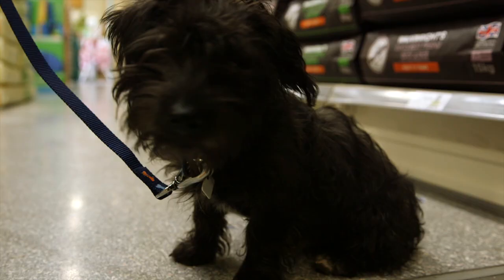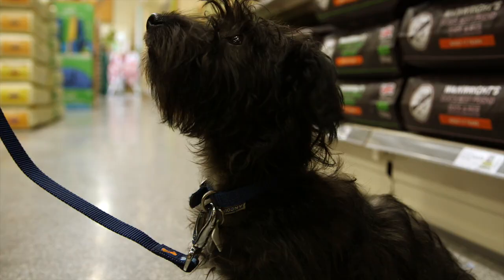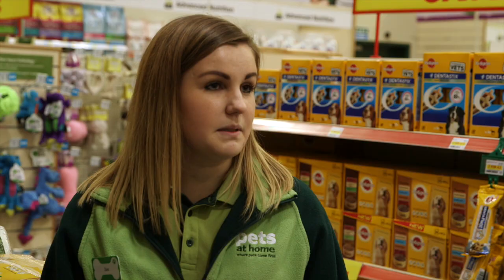Hi there, did you need any help at all? Hi, yes. I recently rehomed this little bundle and we need kitting out with all the essential puppy stuff.